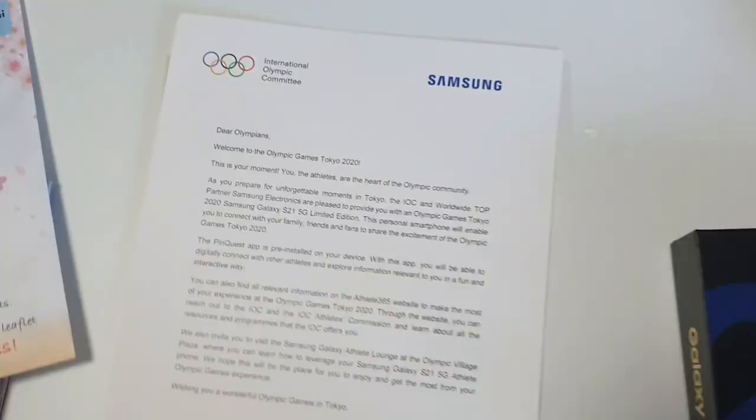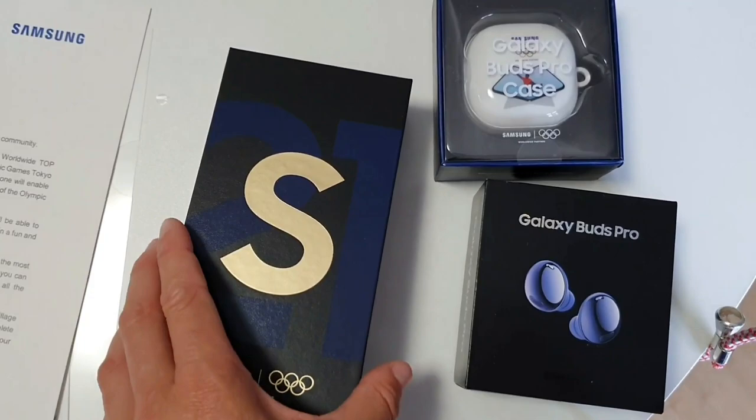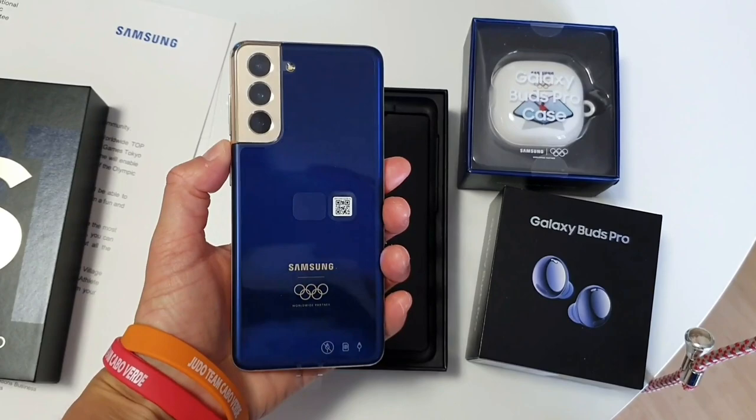Woohoo! And it's not just a phone — it's a limited edition Olympic-themed phone. An S21, if I'm correct. So I'm gonna use this a lot. Awesome!